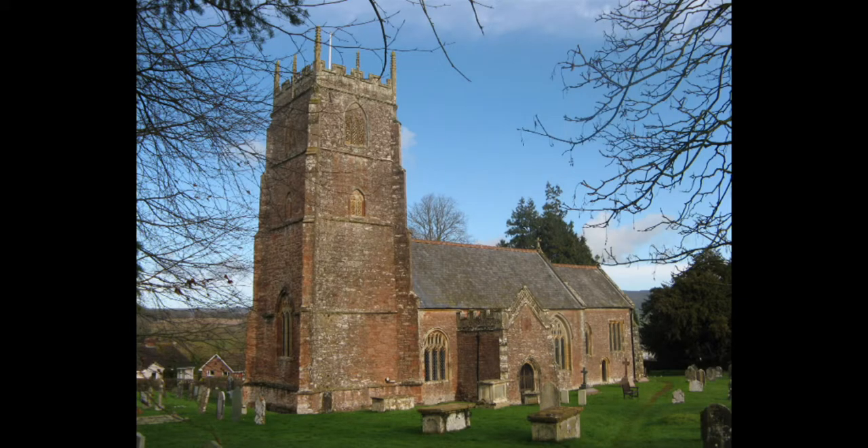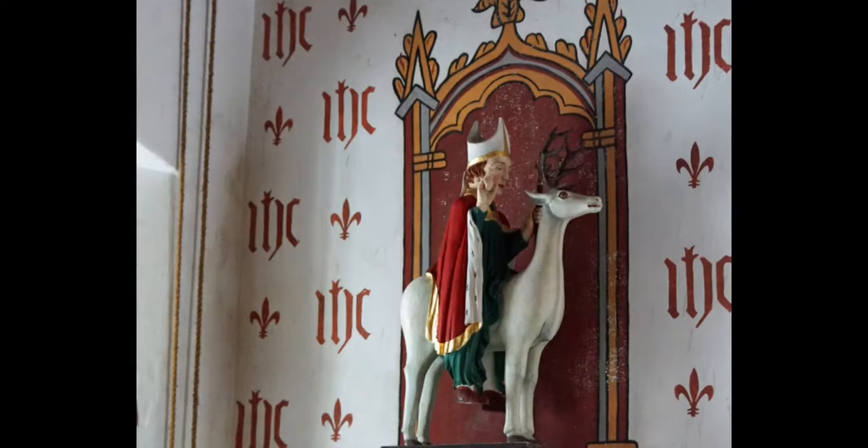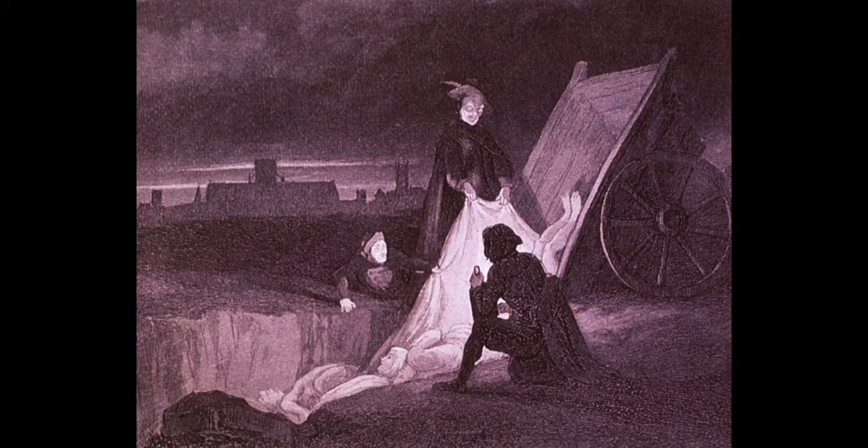The houses are mostly huddled around a big stone church that towers above them. You look inside the church — the walls are covered with brightly coloured paintings, and there are also lots of statues of famous saints. As you walk past, you notice a big grass mound in the corner of the graveyard. It is a plague pit. Half the people that lived in this village died in recent outbreaks of the plague — they lie buried under that mound.